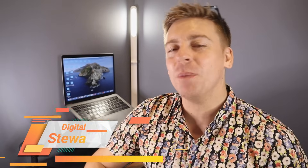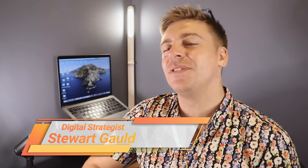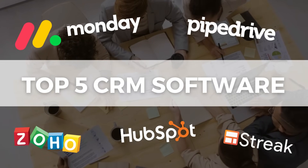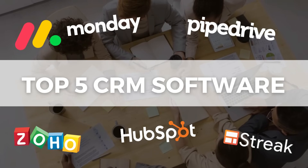Hey guys, Stuart here — welcome along to this channel. I hope you're all having a productive day. Now in this CRM comparative guide, I'm going to identify and discuss my top 5 CRM software for small businesses and small teams, and help you choose the right CRM for your business's requirements.